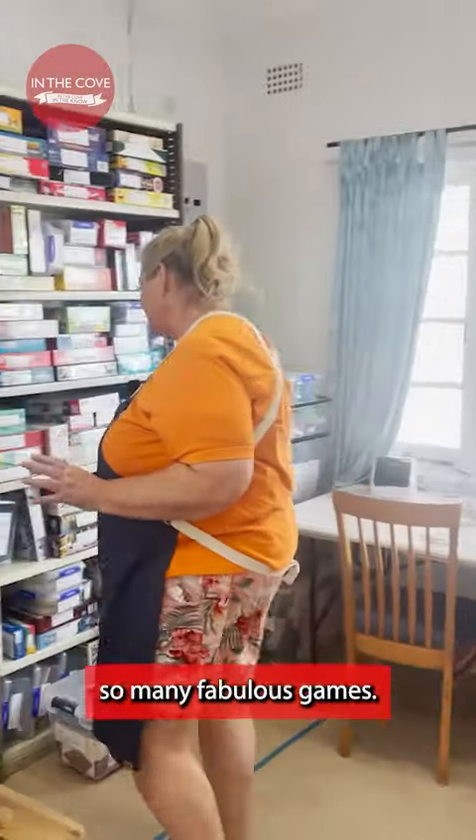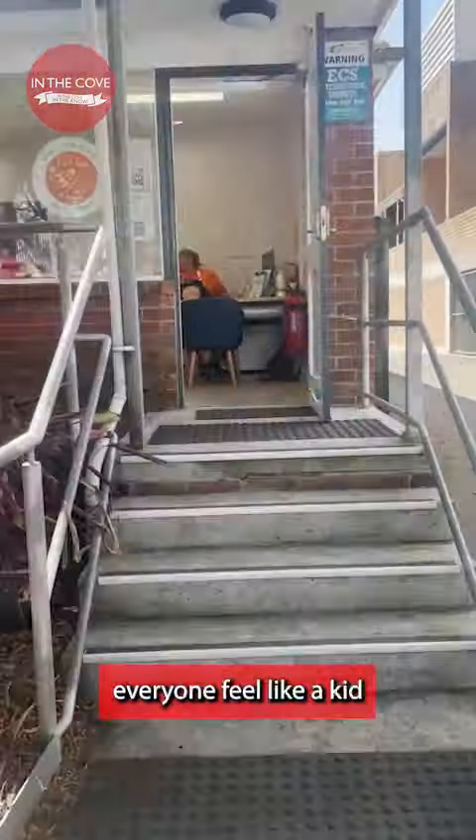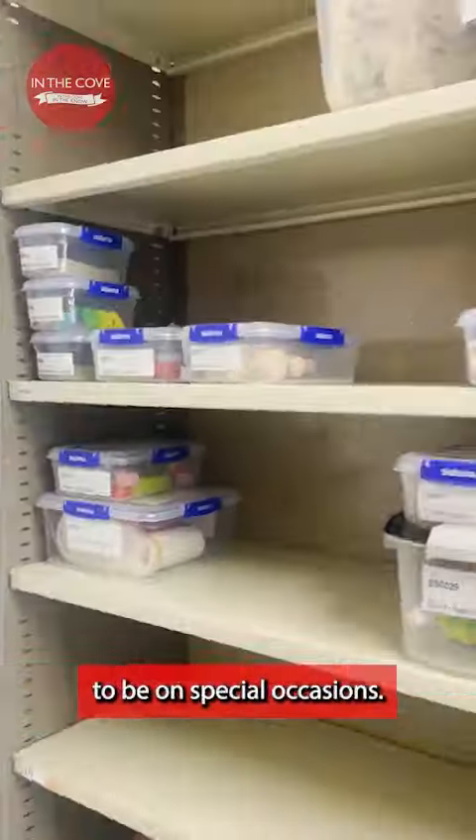There are so many fabulous games. It's called Burger Balance — kids just love it. The initiative lets everyone feel like a kid in a toy store, and with affordable prices, it doesn't just need to be on special occasions.